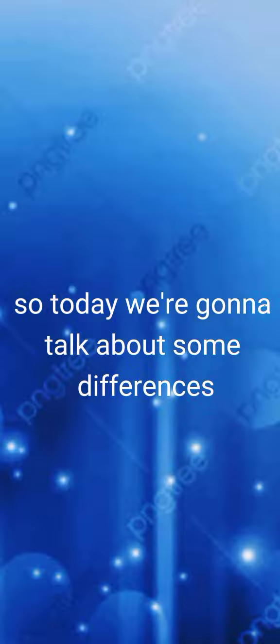I'm here with a new video, guys. Today we're gonna talk about some differences between British and American vocabulary. I'll say American vocabulary first.